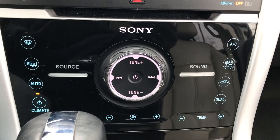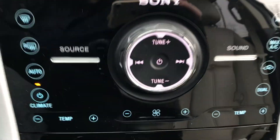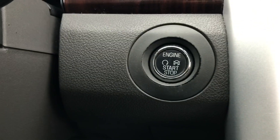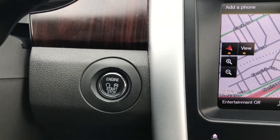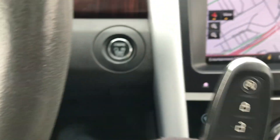We also have, down here with the Sony head unit, controls over all your climate functions and stereo controls as well. You have a push-button start, so the keys you never have to take out of your pocket — as long as you have them on you, just touch the button on the door and it opens, push the button, and off you go.